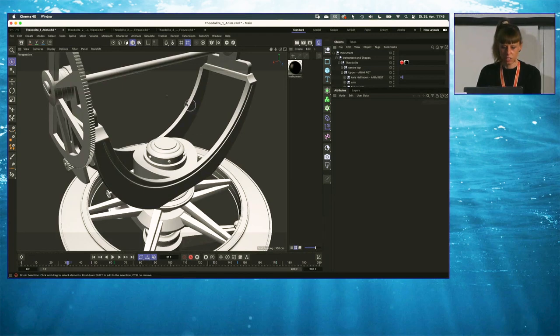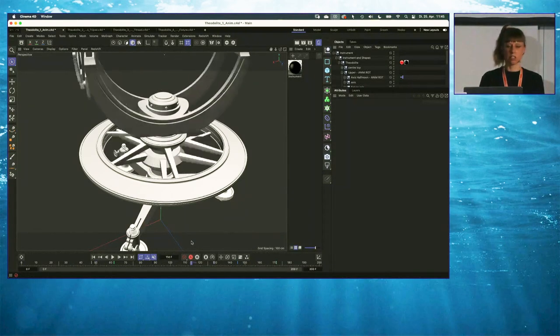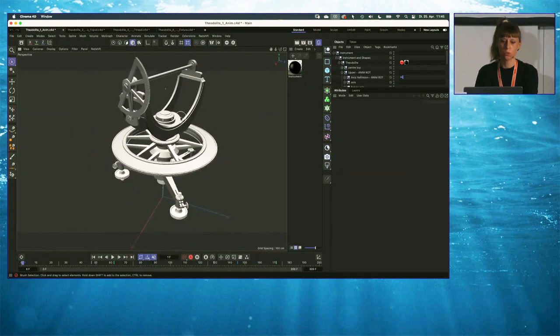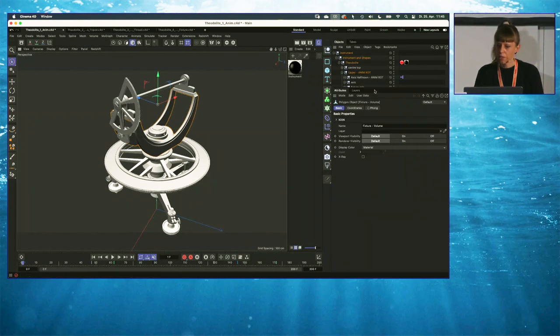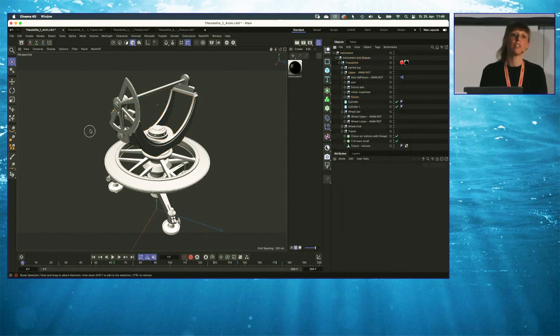In this scene I animated some rotational movements and adjusted lights and materials. Since the volume builder has to recalculate each frame when changes are made, which is annoying, just convert it to a polygon object or bake your animations as Alembics and you're fine. After my little playful helper got her brand new instrument, she started to experiment right away. Let's have a look at some of her trials.